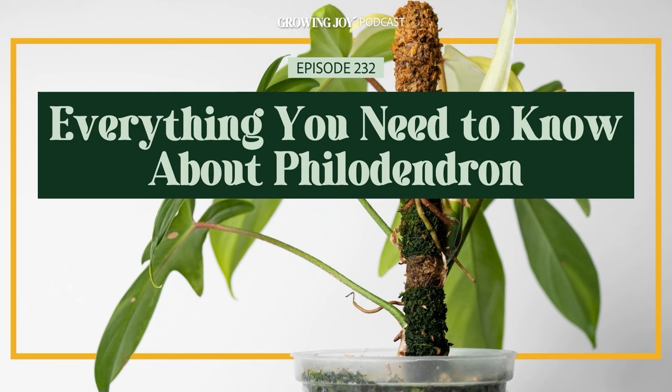The episode we have all been waiting for — a love letter to philodendron, one of the oldest tried and true genera for houseplant lovers. It makes sense that they're so popular and have continued to be popular over the decades because this is a genus that has something for everyone.